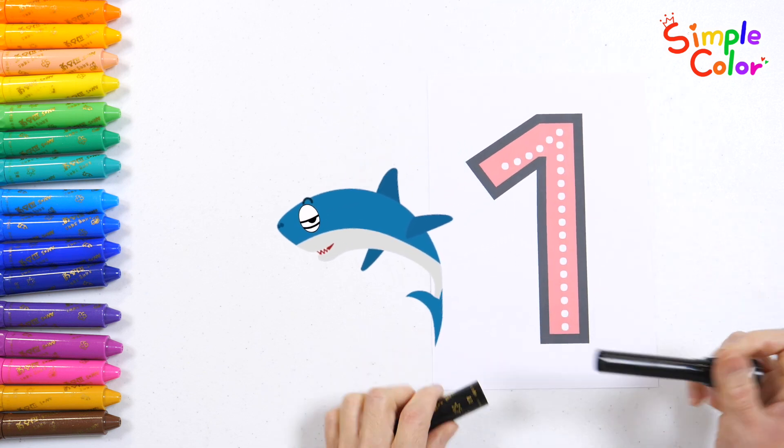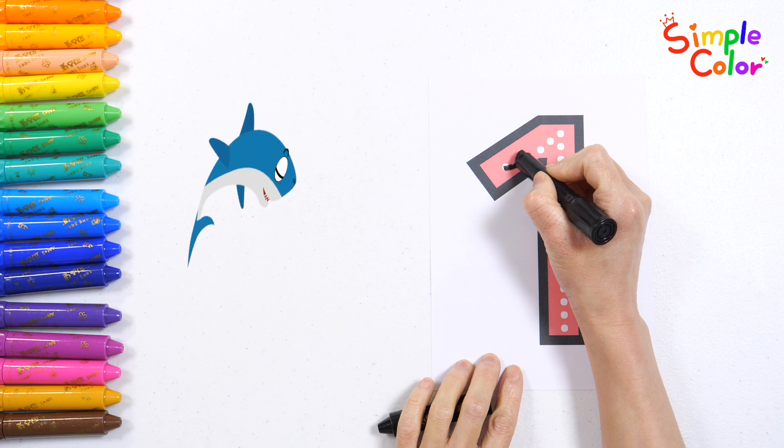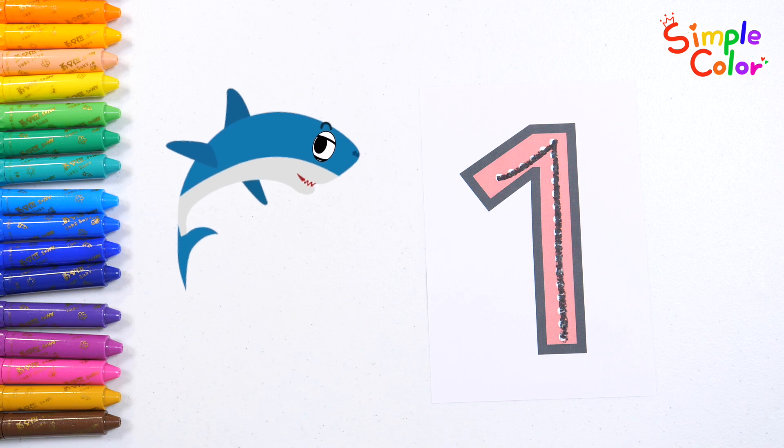Let's write the number one — trace the dotted line. Now let's count again today. One baby shark!